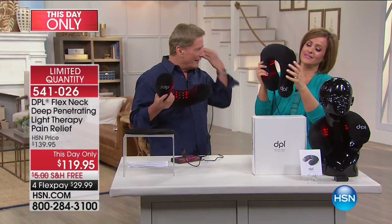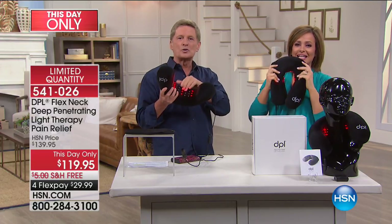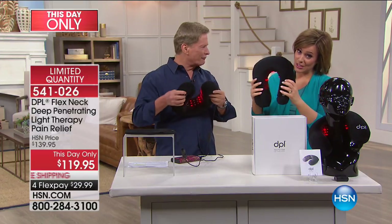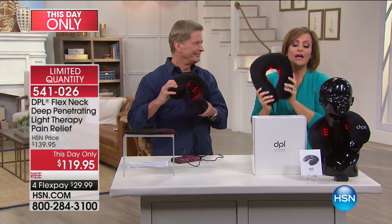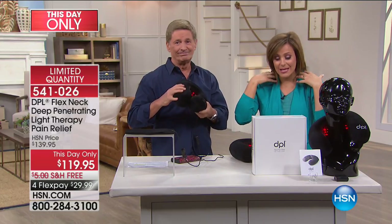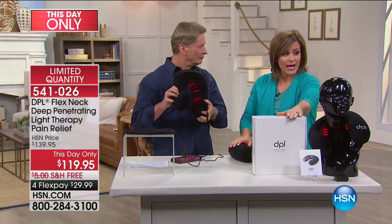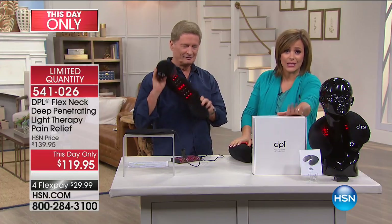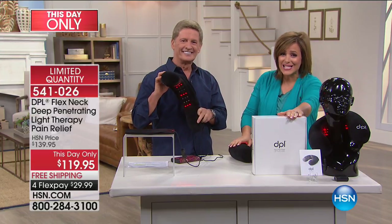No longer do you have to have that pain in the neck area, stiffness, or spasms — this will give you that temporary relief. It is a luxury memory foam neck roll as well — superior quality — and then you get that red light therapy for the neck. It does make an amazing gift. Item number 541026 is your item number. Not a gimmick, not a toy or a neck roll you find at the airport. This is an FDA-cleared Class II medical device. We mean business.